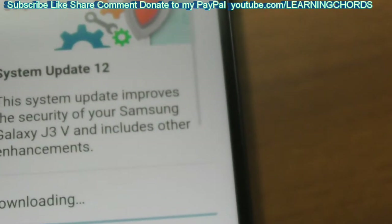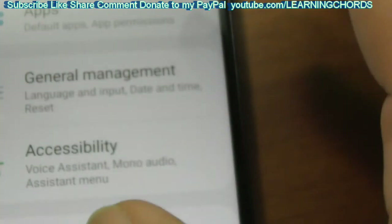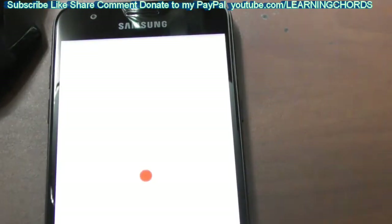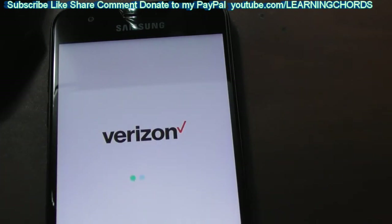We're not doing system 12 yet — let me back out of this. This is a JV J3V Galaxy and we're going to be doing a security update, security update 12.